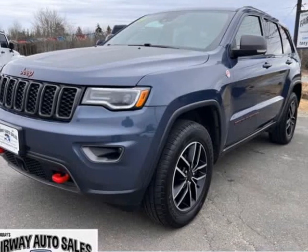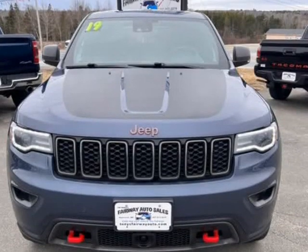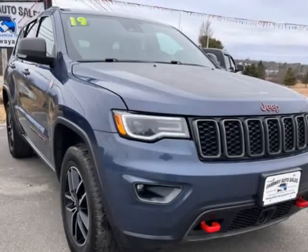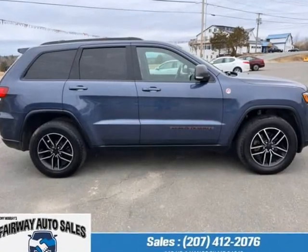This 2019 Jeep Grand Cherokee Trailhawk is brought to you by Fairway Auto Sales. Jeep Grand Cherokee Trailhawk 4x4. Exterior color: Slate Blue Pearl Coat.